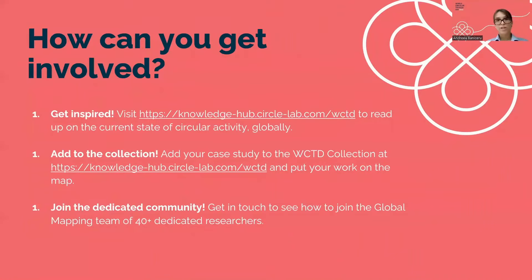You can get involved by reading about the current state of circular activity globally on the Knowledge Hub, as well as adding your case study to the WCTD collection and joining the Global Mapping Team. Now we'll hand over to Luisa, Mara, and Lucia, three of our volunteers, to talk about some of the case studies they contributed to the Global Mapping Project.